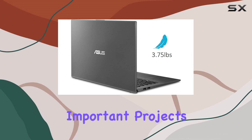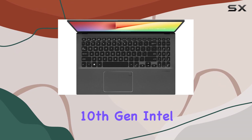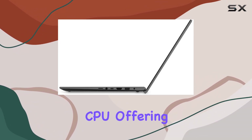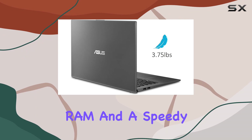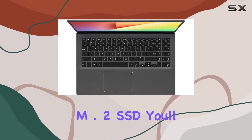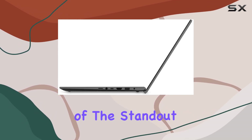Under the hood, the VivoBook 15 is powered by the latest 10th Gen Intel Core i5-1035G1 CPU, offering smooth performance for everyday tasks and multitasking. Coupled with 8 gigabytes of DDR4 RAM and a speedy 512GB PCIe NVMe M.2 SSD, you'll experience lightning-fast boot times and seamless application launches.